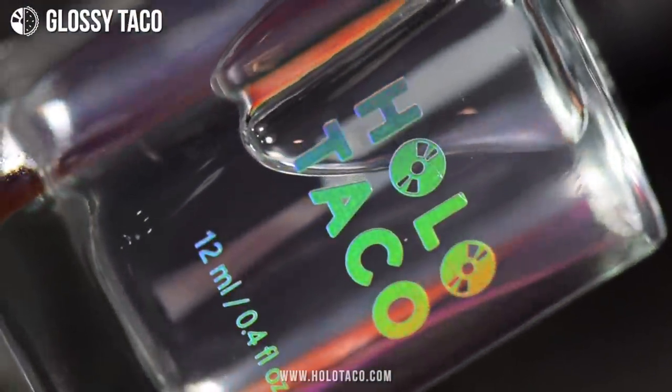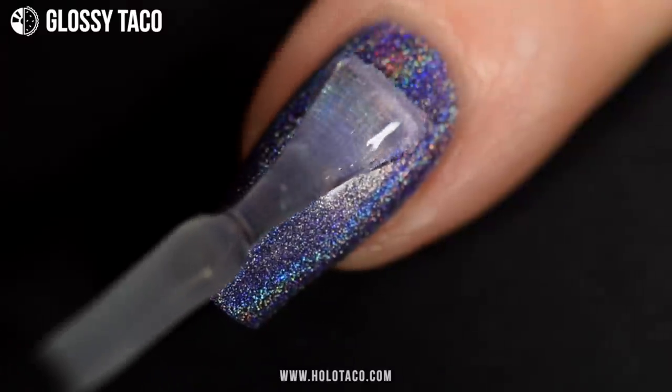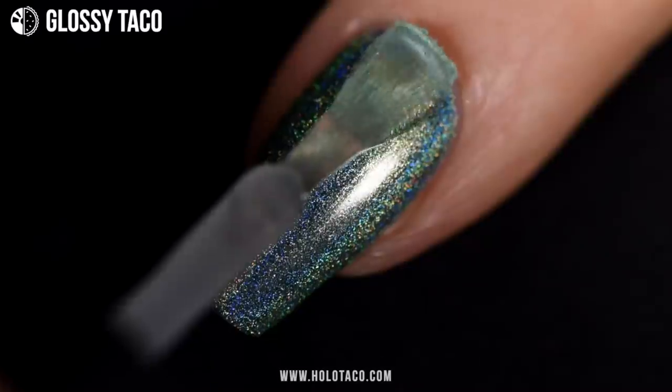As with any nail polish, to seal it properly, make it dry quickly, prevent chipping, and let that holo shine come through — don't forget to add a nice thick coat of Glassy Taco to complete your mani.